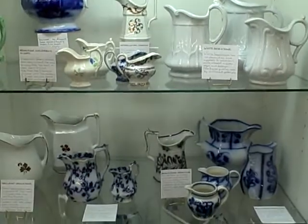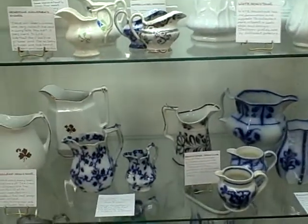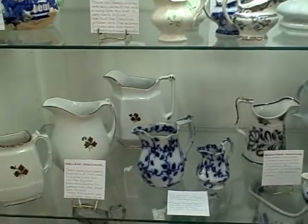They found a market for good, substantial, decorated earthenware to replace the tin and clay dishes that had previously been used by the American family.